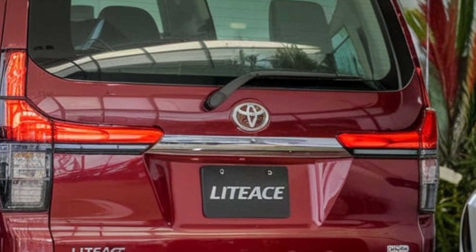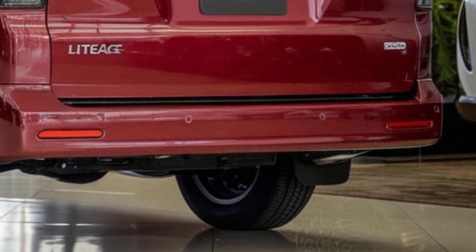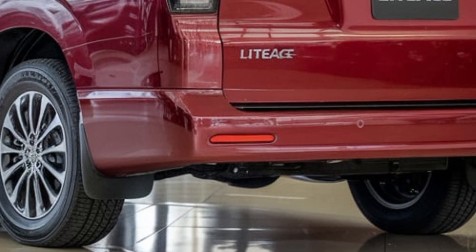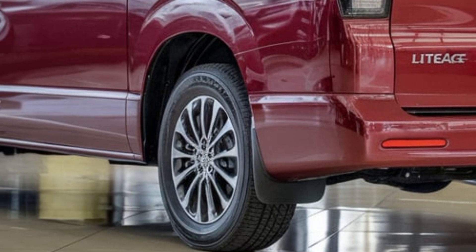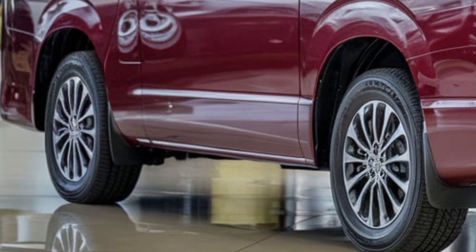Welcome back to our channel. Today we're excited to explore the highly anticipated 2025 Toyota LiteAce, a versatile and reliable van. The 2025 Toyota LiteAce boasts a modern and functional design with a sleek front grille, sliding side doors,